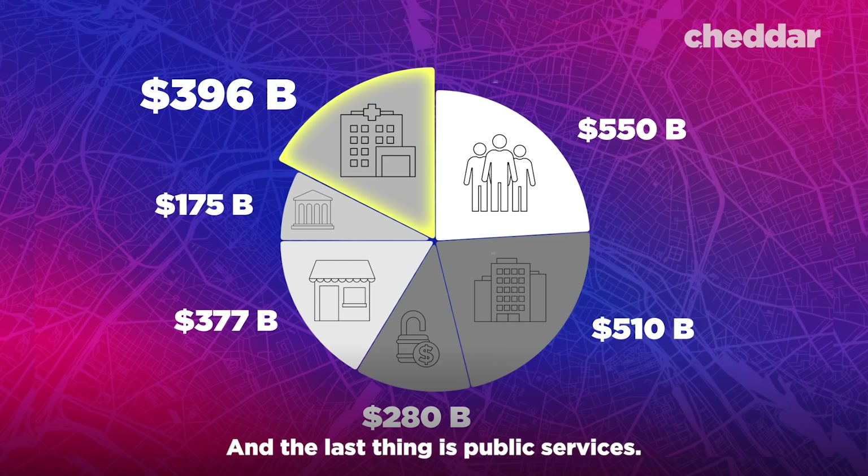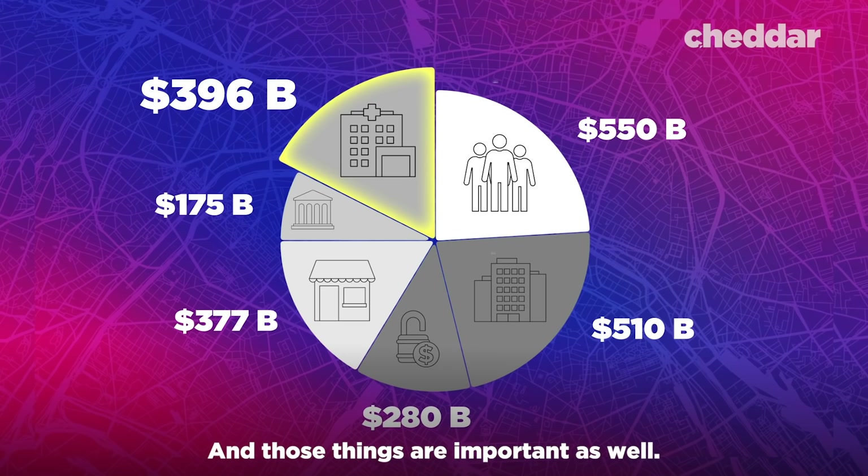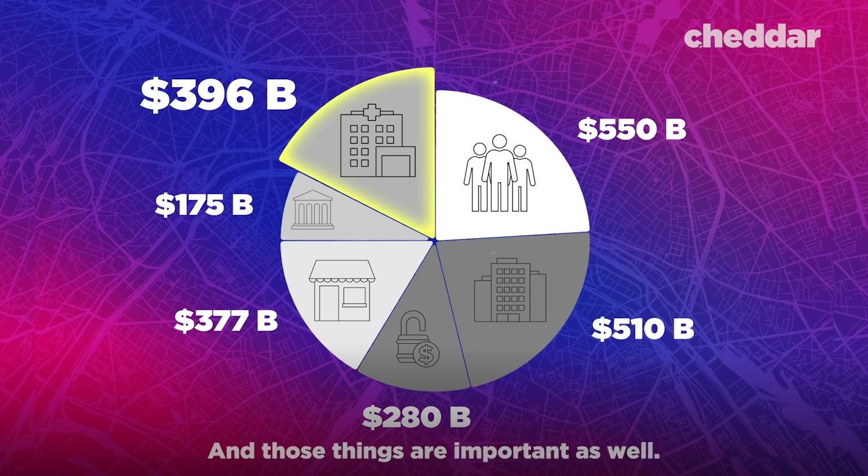And the last component is public services — aid to hospitals and medical care in general. Those things are important as well.